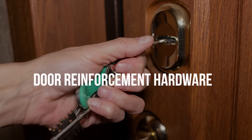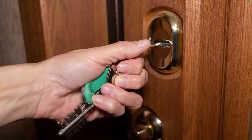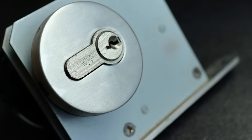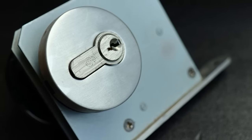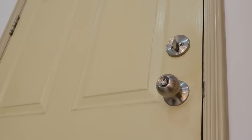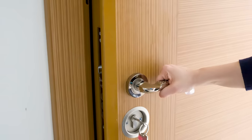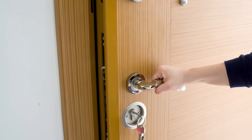Door reinforcement hardware. Entering through an unlocked door is easy, but a well-placed kick on a typical door is usually all it takes to break into most apartments or homes. Just like window locks, this can easily be prevented with door reinforcement hardware — another inexpensive DIY upgrade at under $20. Typical reinforcement hardware can be added directly to the door bolt and latch mechanism, making your door hundreds of pounds of force stronger. Typical doors, especially in apartments, haven't been upgraded in years, and this is a subtle addition landlords aren't likely to be bothered by.